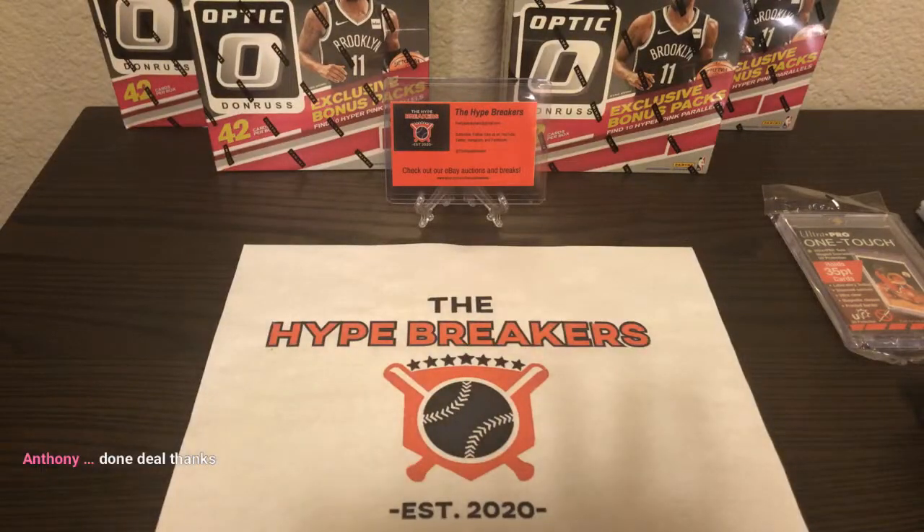All right, we got the payment. Thank you, guys. Thank you, Anthony and Jacob and Ryan Kay. Hopefully I won't get the Ryans mixed up tonight.